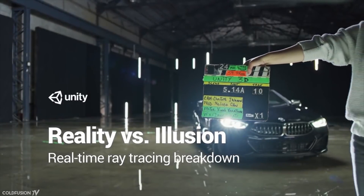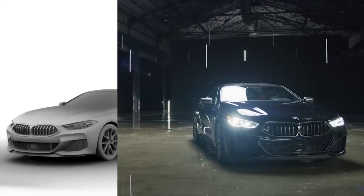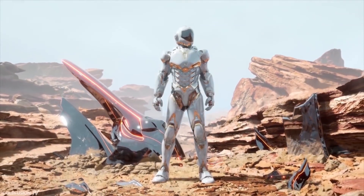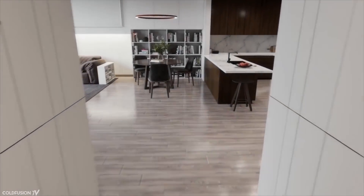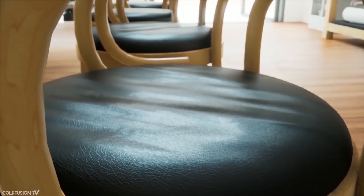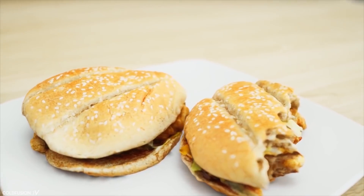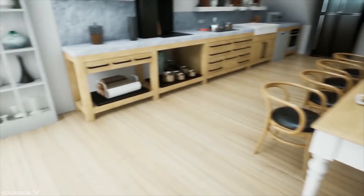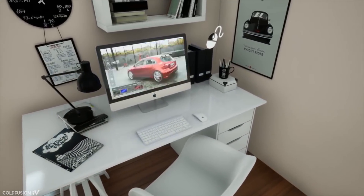Here are some real-time ray tracing scenes of a BMW juxtaposed to a shot of a real BMW, and here are some other general examples of ray tracing. In the future, this kind of video game quality will become standard.